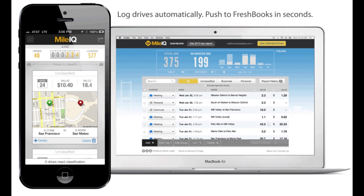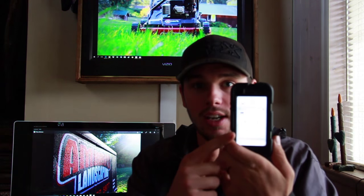What this app does is track your GPS location on your phone. So say if you start from home and drive to, let's just say Discount Tire, wherever you stop it will show your location. I have it right here on my phone.